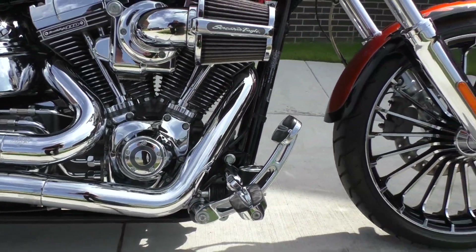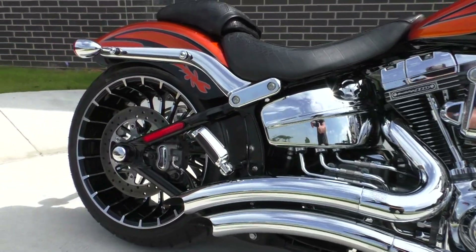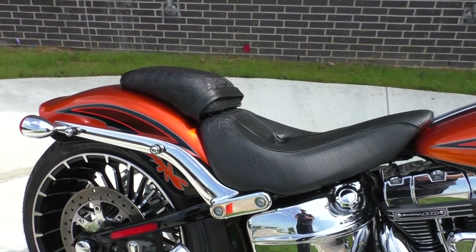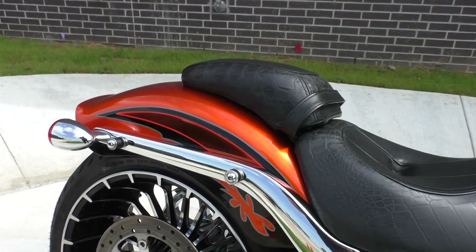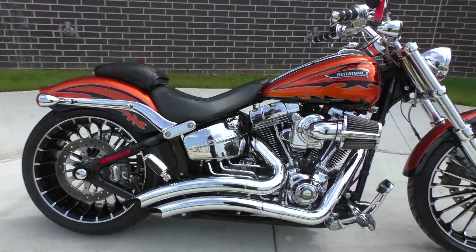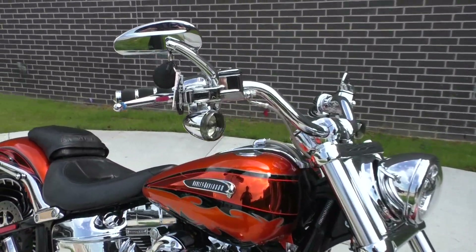Forward controls. I believe that's a 21-inch front wheel and an 18-inch in the rear. Two-piece seat, so you can go with the solo dot look if you'd like. Does have the docking hardware for a quick-detach passenger backrest.